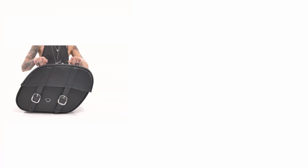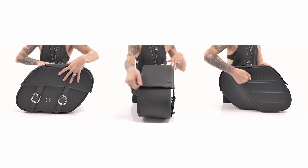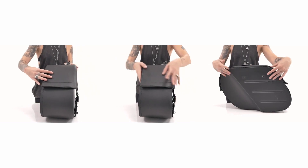A common problem with traditional leather saddle bags is sagging. Hard shell construction in the body and lids of these bags ensures they never sag or lose their shape, even after extended use.